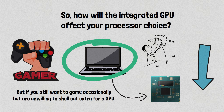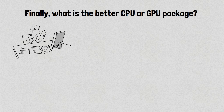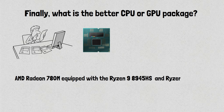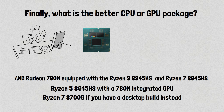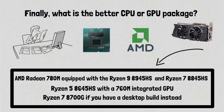You can always check the video description for some laptop recommendations. According to the results above, the best CPU or GPU package is the AMD Radeon 780M equipped with the Ryzen 9 8945HS and Ryzen 7 8845HS. If that's unavailable, go for the Ryzen 5 8645HS with a 760M integrated GPU. You can also go for the Ryzen 7 8700G if you have a desktop build. With these APUs, you can play some titles even without a dedicated GPU, as long as you're willing to deal with low-quality visuals. However, while AMD integrated GPUs deliver excellent performance especially for older games, they still can't deliver the power required to appreciate the advancements in in-game graphics. While it's good to have a powerful APU, you still cannot forgo getting a dedicated GPU to play the latest titles.